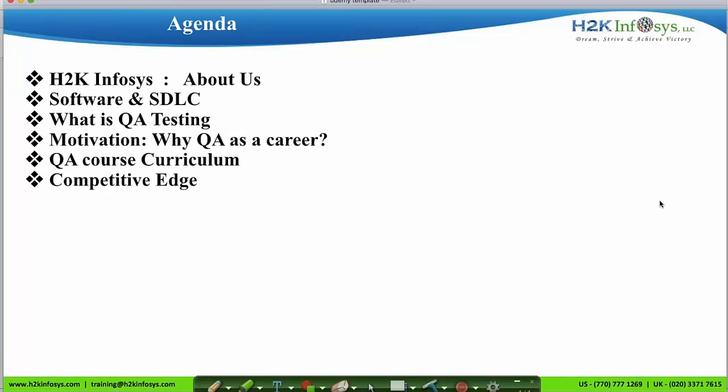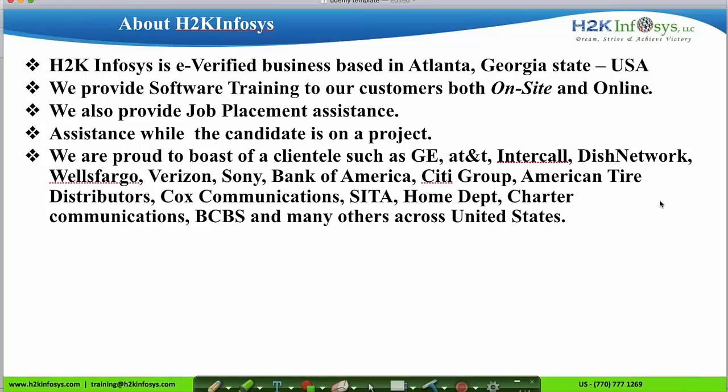In this video, I will introduce you to our organization H2K Infosys, and we'll cover what is software, how it is developed, what is QA, the syllabus, and the services that are offered by H2K Infosys.